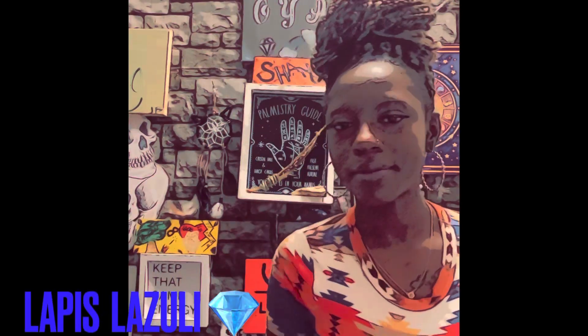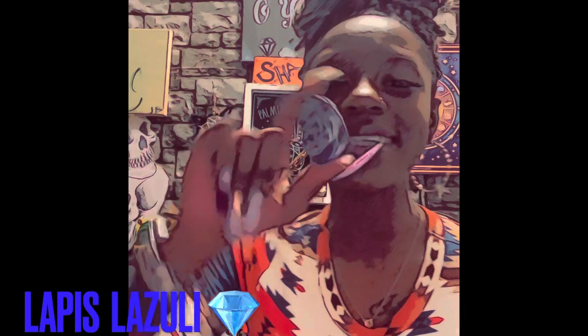What's good, my reflections! You are here with Tarifia. Hit that like and subscribe button because today we're here to talk about a stone — lapis, baby.